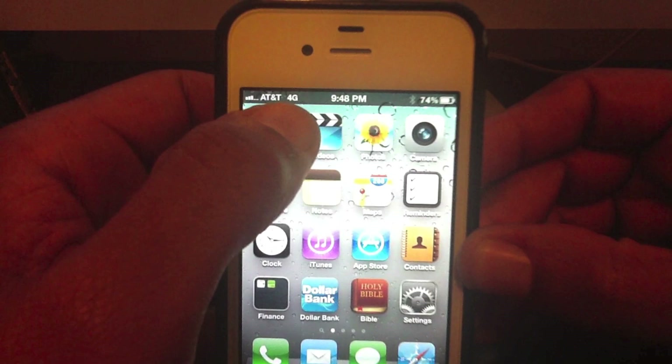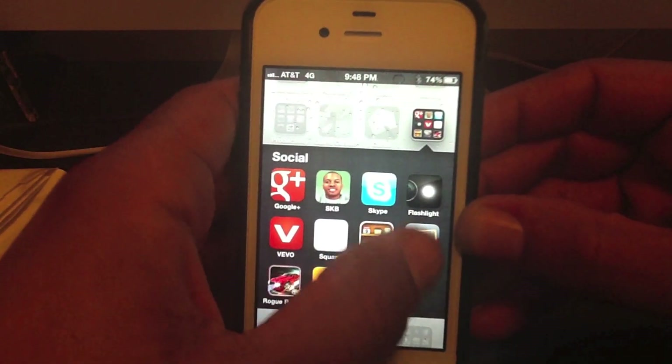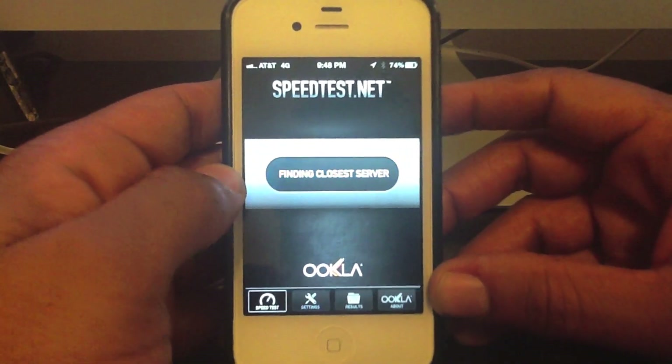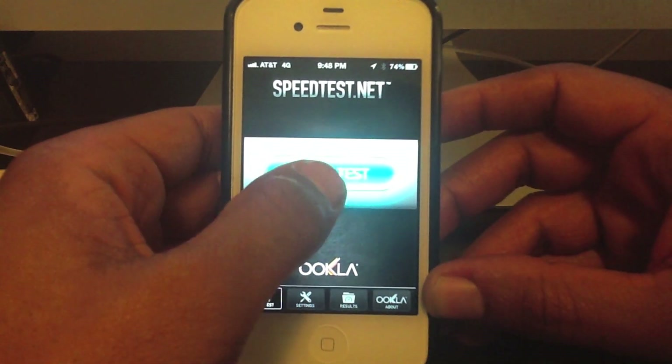This is basically just giving you an AT&T rundown of the iPhone 4S. I'm running the 4G after the update to iOS 5.0. I have a speed test here that I'm going to do, and my speeds have been pretty quick here where I'm located. So we're going to begin.